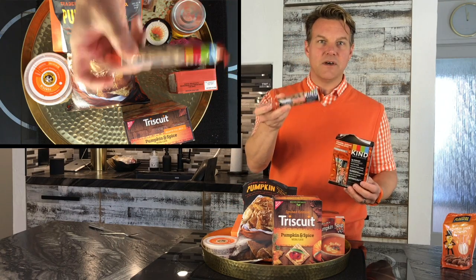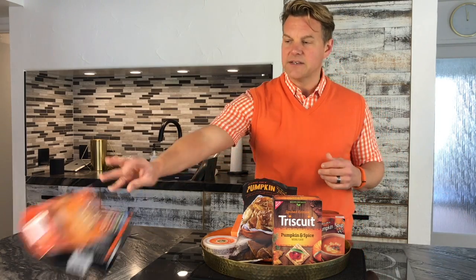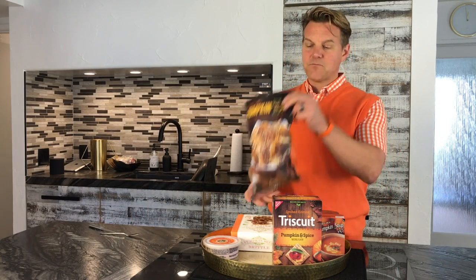These Kind bars again have 5 grams of sugar, really easy to go, about 150 calories — more pumpkin. So those are just a couple of snack ideas. A new thing I discovered this week is pumpkin in tortilla chips, and that's the first quick recipe we're going to try today.